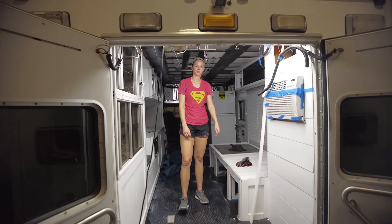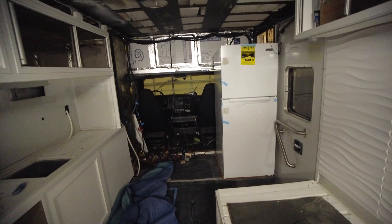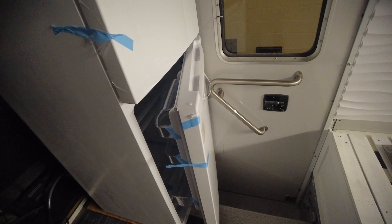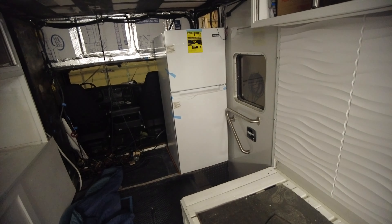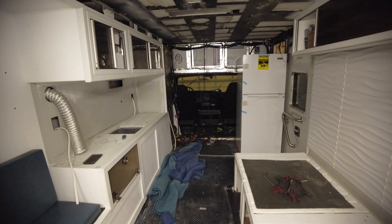Getting the fridge in place was the last step before breaking down shop and turning the Ambo into a moving truck. The fridge fits in place, but getting it open is a completely different story. That's all for now, thanks for watching. Make sure to subscribe so you don't miss our next video where we move the Ambo to the next location and take our build to the next level.